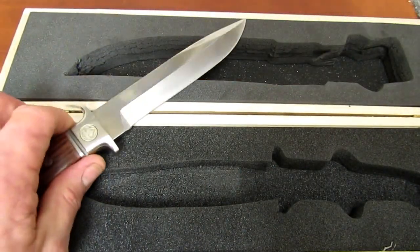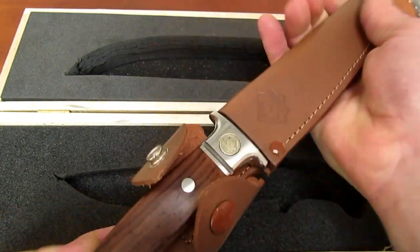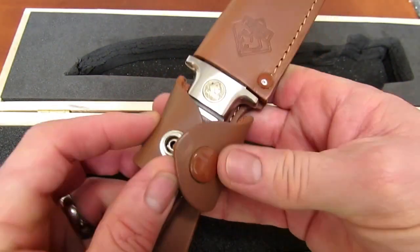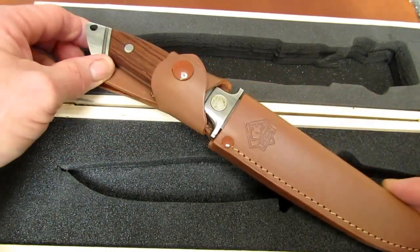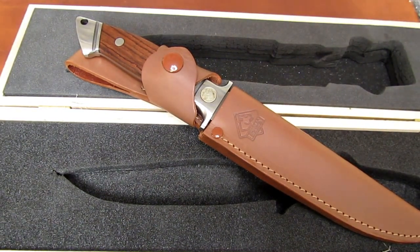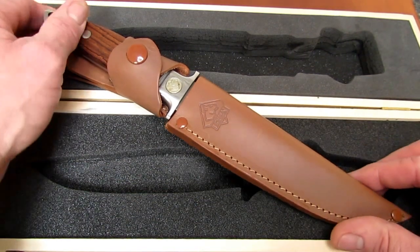Let's slide it in the sheath. Great fit — good retention without even snapping it. It just fits like a glove. The gorgeous grain in that jacaranda, beautiful hand finishing on the hardware. What gorgeous craftsmanship. Roland, thank you again, my friend. You have no idea how much this means. What a blessing. What a Christmas present.